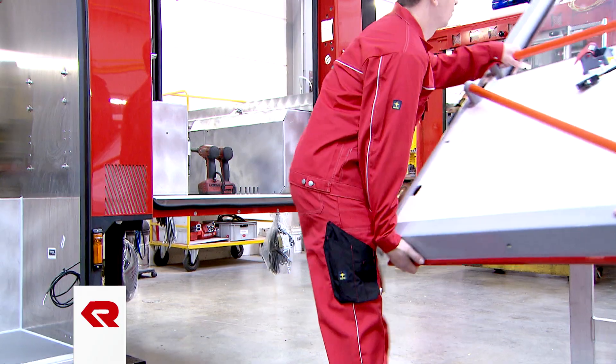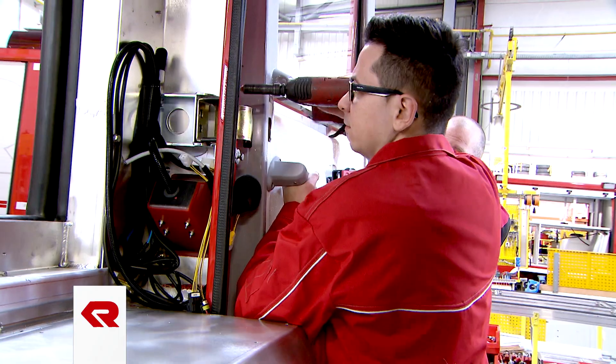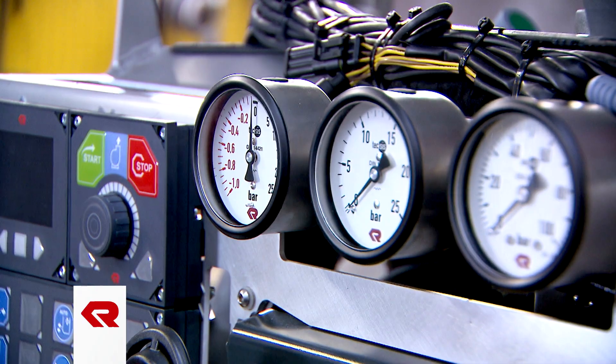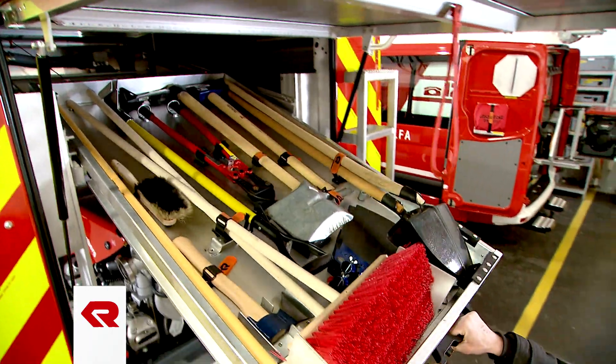As the name implies, the compact line is characterized by its very compact design type. With its highly flexible interior design and perfectly matched firefighting equipment, the CL Series is a very attractive, compact solution for municipalities around the world.